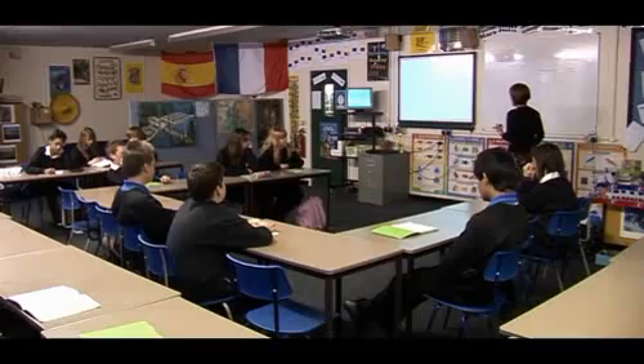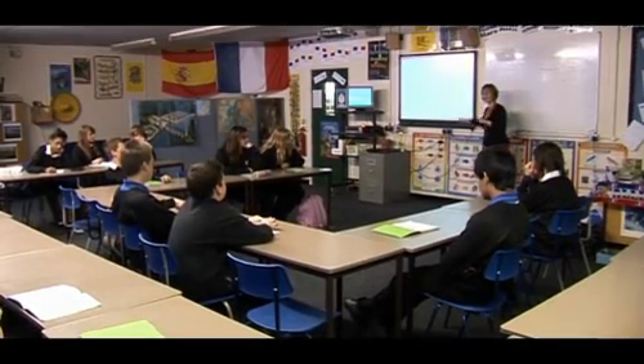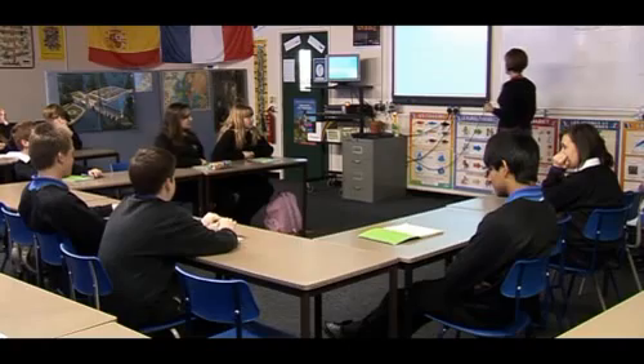Bradley, do you think you could possibly achieve that objective by the end of today's lesson? Yeah, probably. Possibly. Okay. How confident are you feeling at this moment in time? Don't know — so-so, 50-50? I'll ask you again towards the end of the lesson.